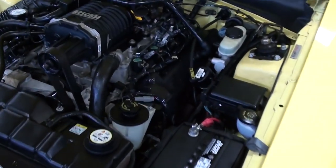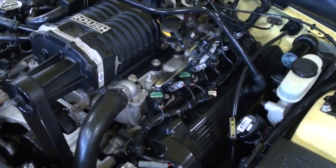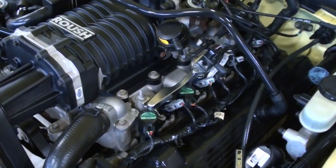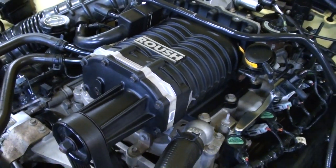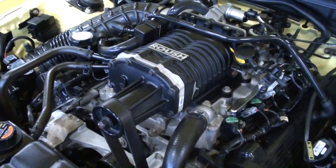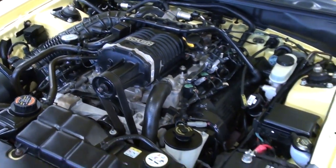This one's powered by the 4.6 liter single overhead cam V8, but in the Roush it is actually supercharged, as you can see. So it's putting out a considerable amount of horsepower. And it looks like new in there as well. Very nice.